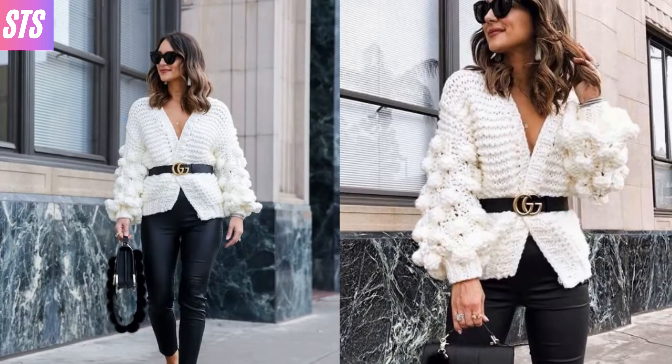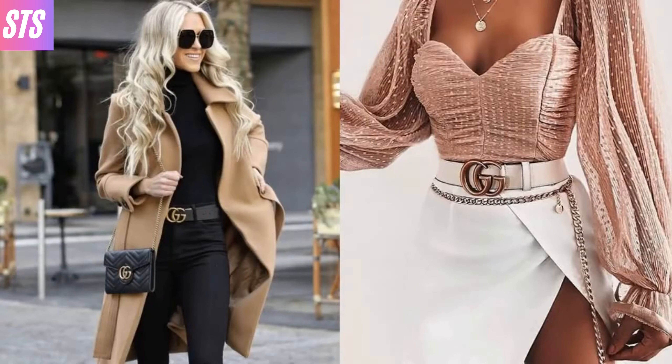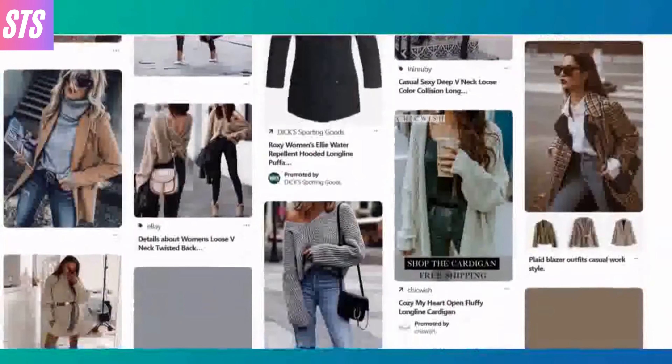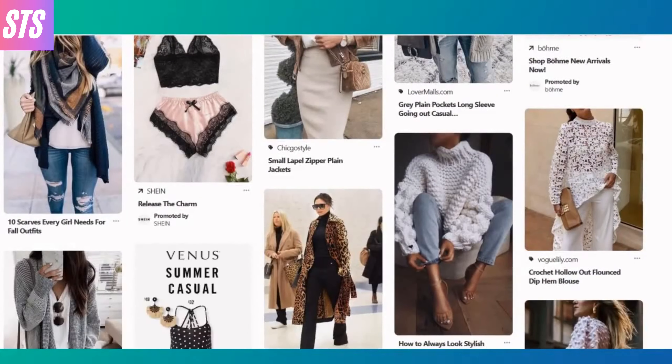And with celebrities and fashion mavens spotted everywhere rocking this look, we can't help but notice just how it's being styled. From casual to dressy, styling a Gucci belt can be done in numerous ways making it a hot accessory to play around with. Today we're going to critique a few fashion bloggers and do a deep dive into how some are rocking the trend.